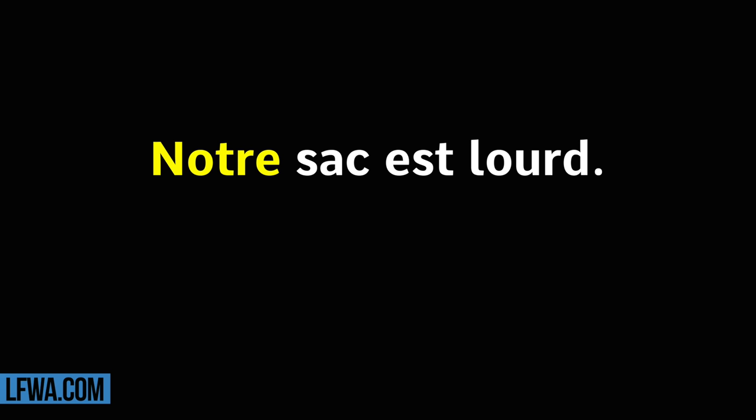Notre sac est lourd. Répétez. Notre sac est lourd.